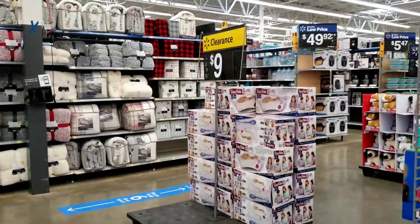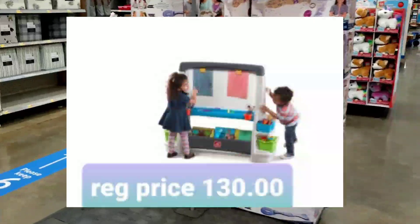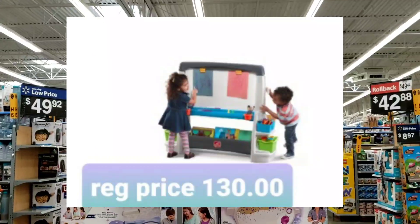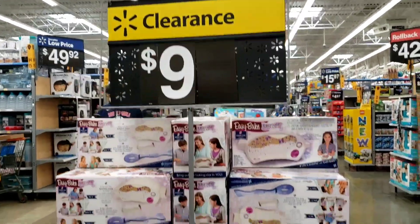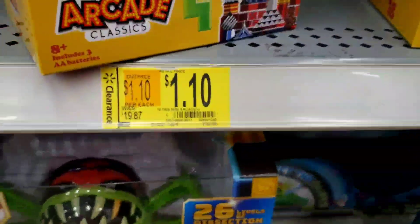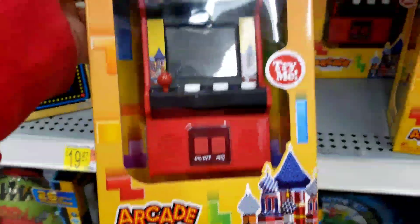Do y'all know what was right here? This is what I came for — the nine dollar item. It is not the Easy Bake Oven — I'll link it on the screen — because it's gone now. Do y'all see this Tetris game? It's a dollar and 10 cents and they were like 20 bucks.